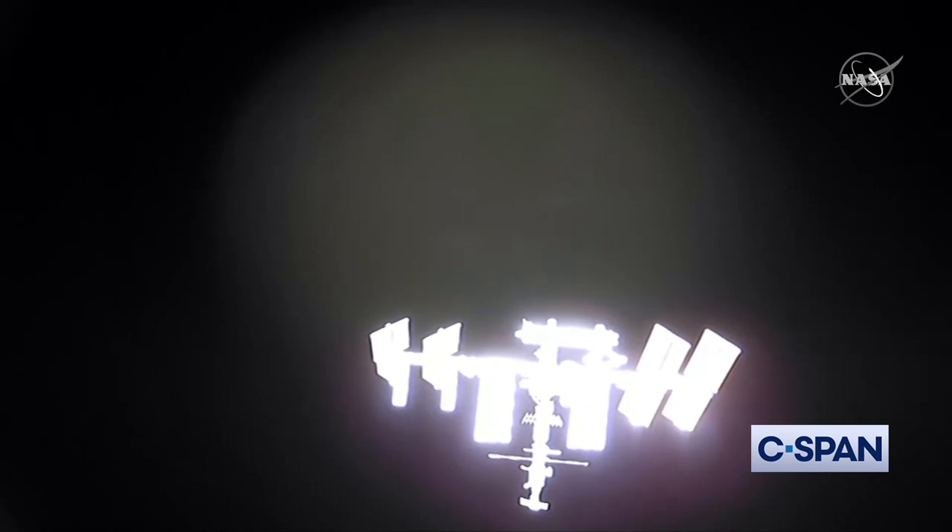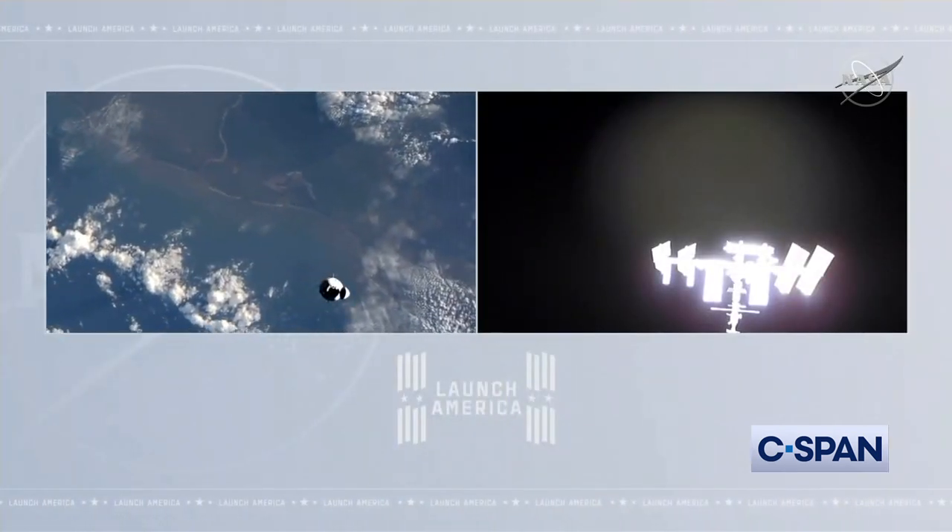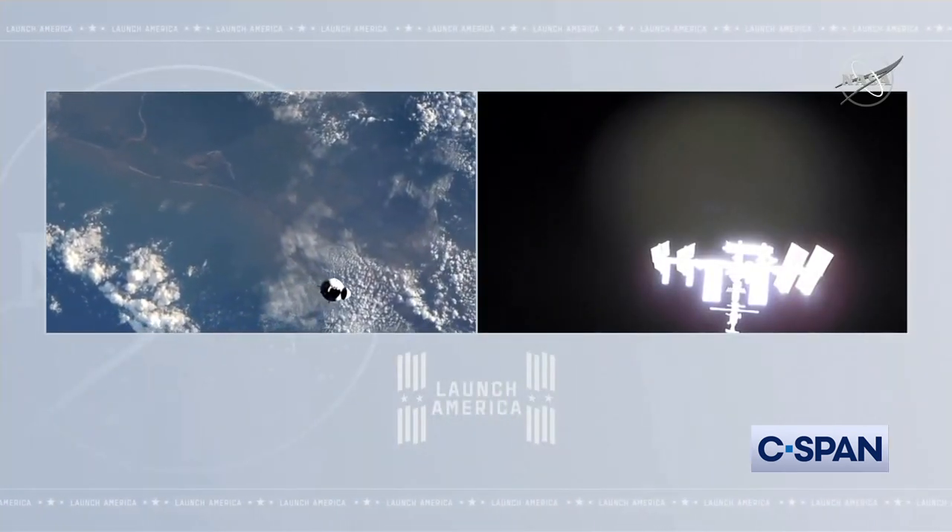Another view from Crew Dragon looking at its future destination — its future home for the next six months — the International Space Station becoming more and more clearly defined as they approach it at about half a meter per second.